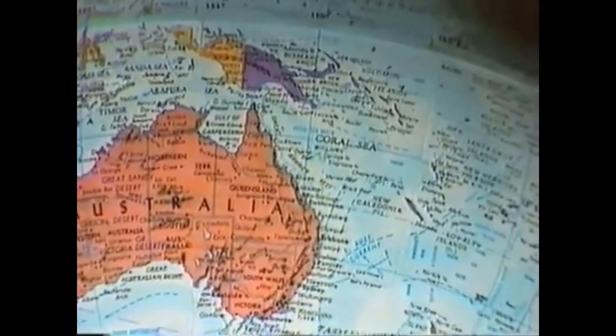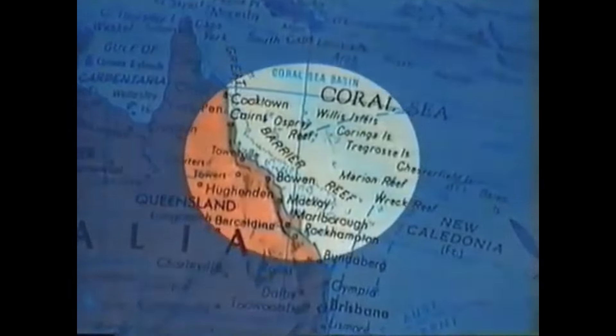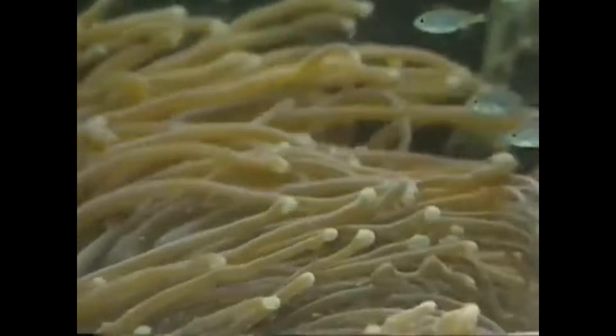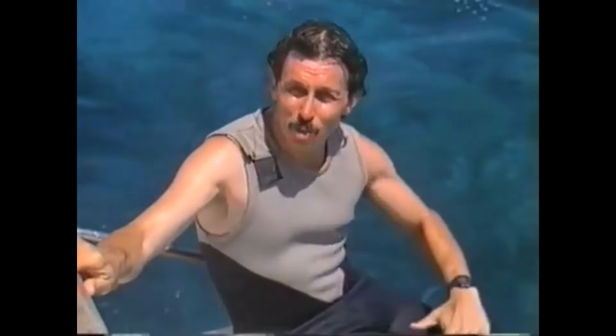This reef that stretches along the coast of Queensland for 2,000 kilometers has been formed over millions of years by billions of those little coral polyps. When they grow, they take in food and form around their bodies stony limestone cases, and it's those cases that build up and form the reef.